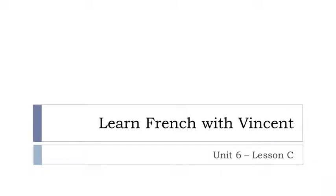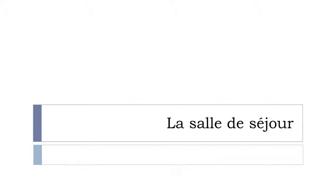Bonjour à tous and welcome to Learn French with Vincent. This is unité 6, leçon C. And in this lesson we'll work on the vocabulary regarding la salle de séjour. So let's start now.